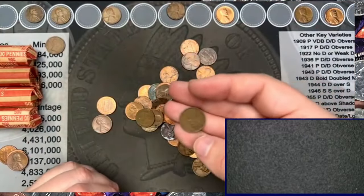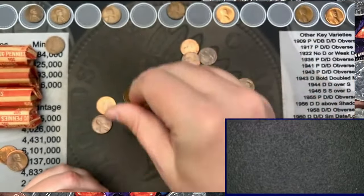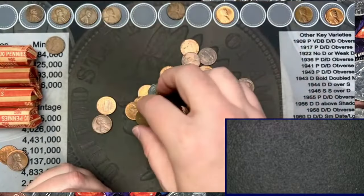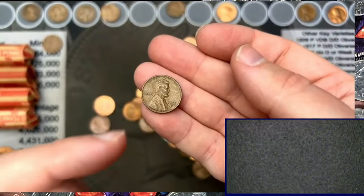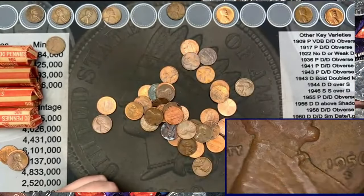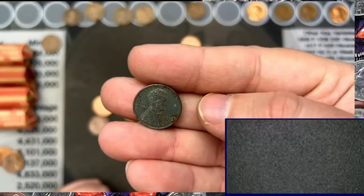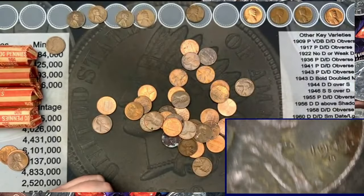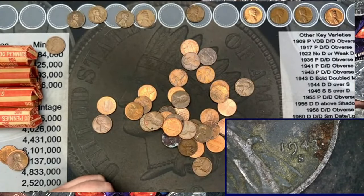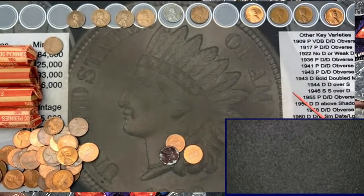There are a couple more wheat cents here — a 1945 wheat. A 1956 out of Denver. And then we have the steel cent I already pulled out: a 1943 out of San Francisco. Finding a steel cent is just awesome. There's a 1954-S — another wheat cent down at the bottom of the pile.